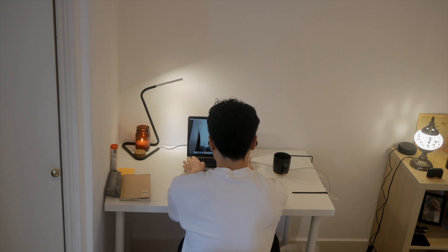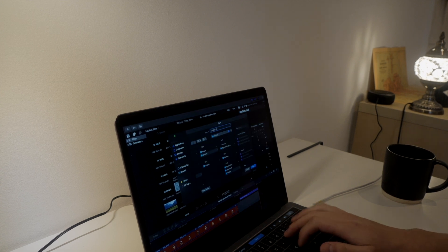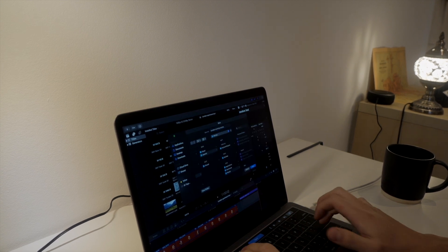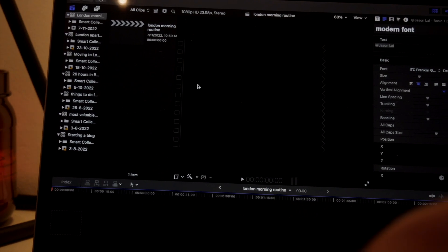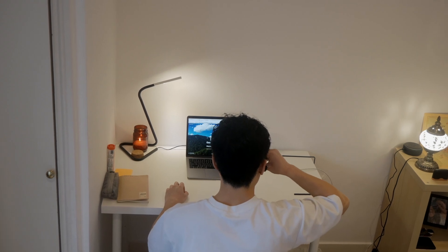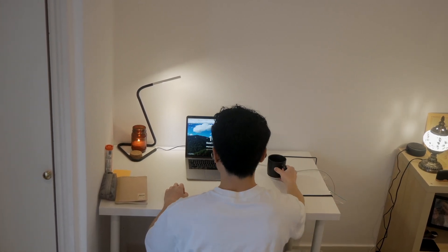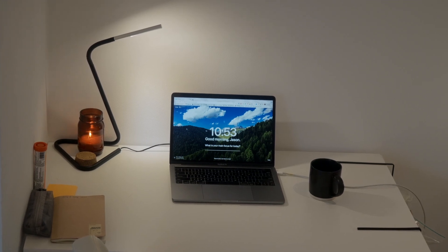After reading, I finally start working. I check emails and text messages to make sure there's no emergency, then sit at my desk with my laptop and work until lunchtime. Everyone can and should build a morning routine — it lets you take back control of your time in an age where everything demands our attention, and it helps you do what matters most to you. I hope you enjoyed, and I'll see you soon.